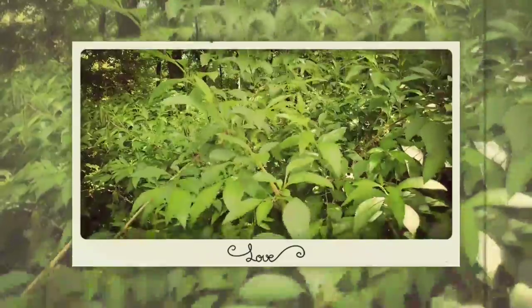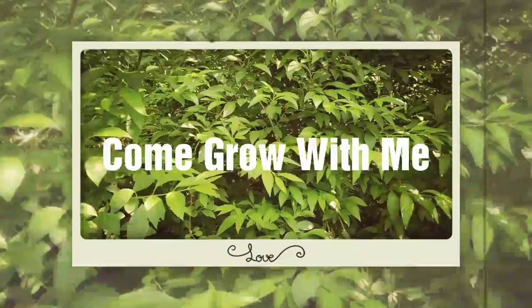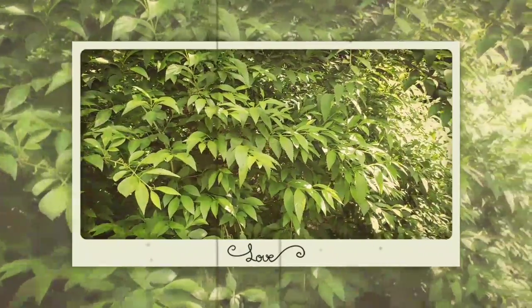Hey guys, welcome back to my channel. Today is our Pilea video. So let's talk about the Pilea.